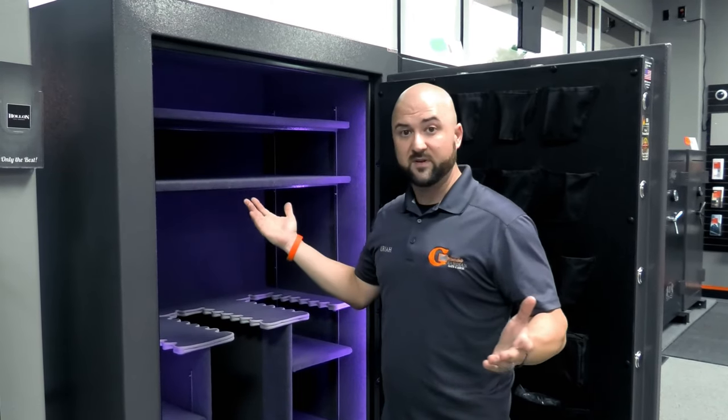Once the re-locker engages, the thief pretty much needs to move on unless they're an expert safe driller. This fire and burglary safe goes a step further with a glass re-locker. If someone is drilling and taps that glass, it cracks, releasing a spring-loaded beam through a cable attached to the glass. That beam locks into the rail system, providing a second layer of protection beyond the standard re-locker.